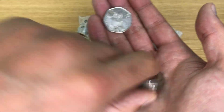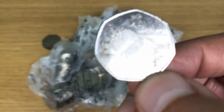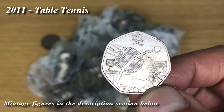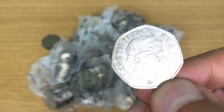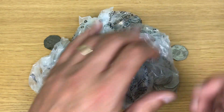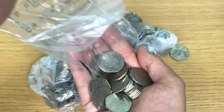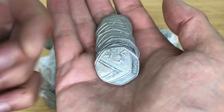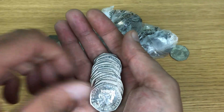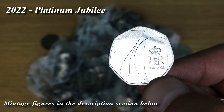Oh, nice - Olympic! Give me a second. I don't need table tennis for the book, but still a nice Olympic find. That one is also not in great condition, but it's an Olympic coin. And that's amazing - 2022, it's going to be a Platinum Jubilee. No doubt.